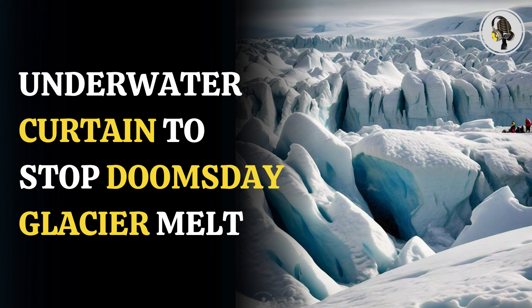Scientists also proposed other geoengineering solutions for stopping the melting of the glacier. According to some experts, the ideas are radical, and geoengineering would be difficult or impossible to achieve and draw focus away from the more necessary conversation of reducing carbon emissions.